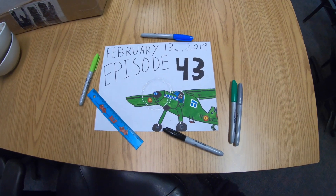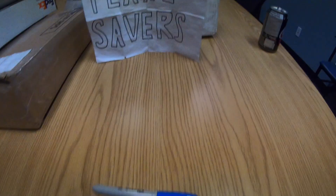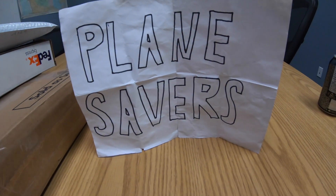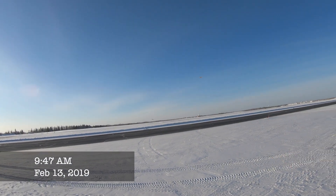Today's February 13th, 2019, and this is episode 43 of Planesavers. Good morning, folks. That is a Twin Otter on skis.